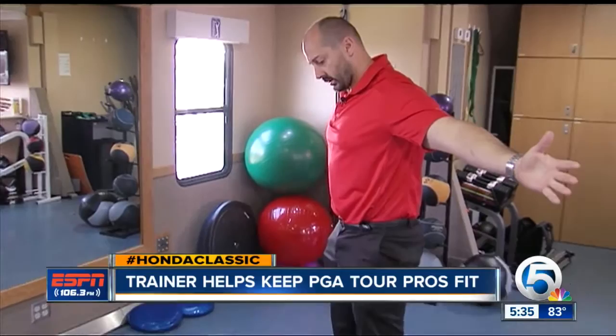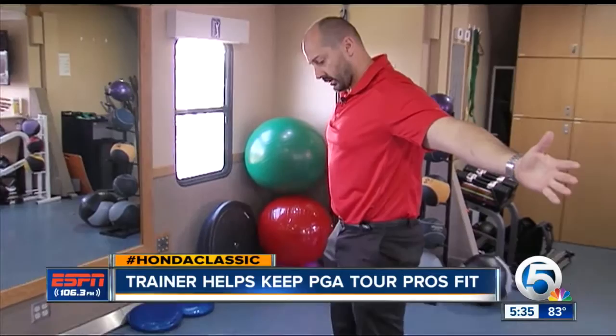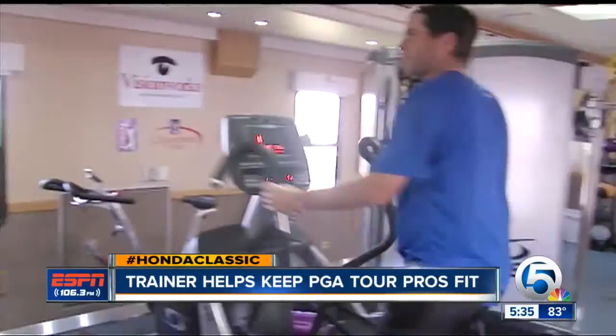Just open up wide, like a big hug. Inside the VisionWorks fitness trailer, Pete Stevens is helping golfers extend their careers.